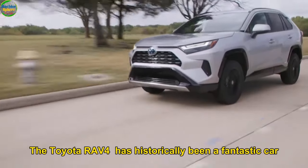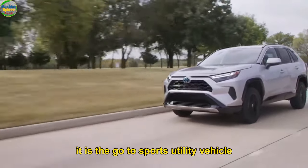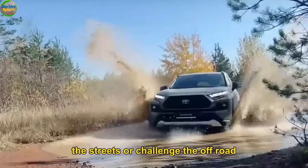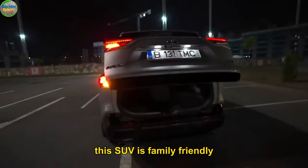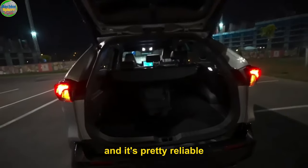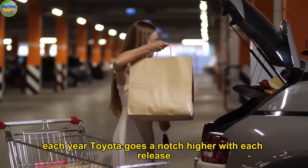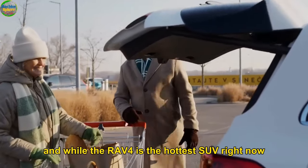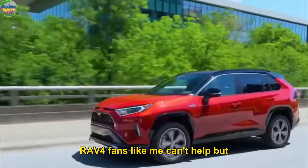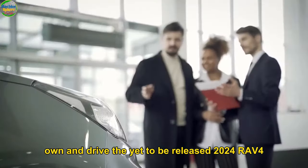The Toyota RAV4 has historically been a fantastic car — it is the go-to sports utility vehicle whether you want to dominate the streets or challenge the off-road. This SUV is family-friendly, reasonably priced given what you get from it performance-wise, and it's pretty reliable. Each year Toyota goes a notch higher with each release, and while the 2023 RAV4 is the hottest SUV right now, RAV4 fans like me can't help but want to drive the yet-to-be-released 2024 RAV4.